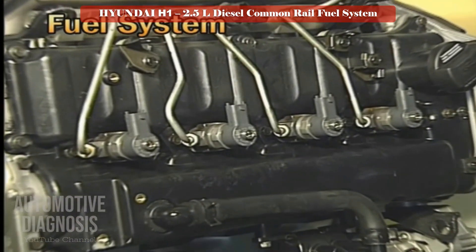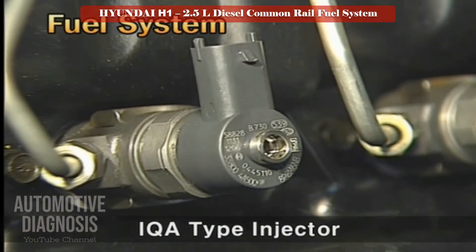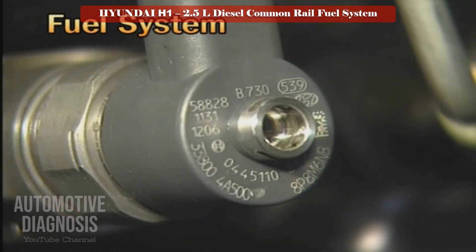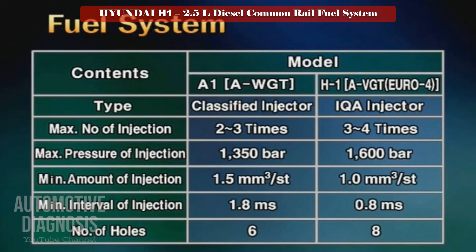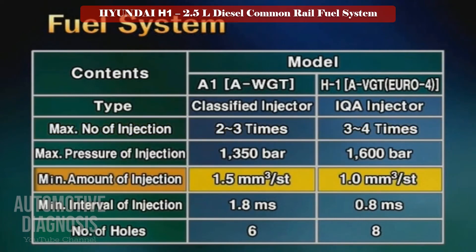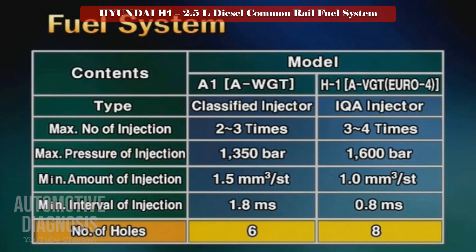The injector of the new H1A engine is an IQA-type injector. A database code is marked on the upper side of each injector, and when exchanging an injector, the worker must input the alphanumeric code into the scan tool. The engine ECM controls the spraying number of the injector at three to four times per cycle, with a minimum fuel spray amount of 1 cubic millimeter per stroke. The spraying gap can be controlled to at least 0.8 milliseconds, and the injector has eight spray holes — two more than the conventional six holes.